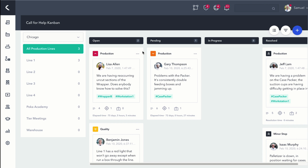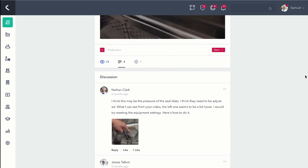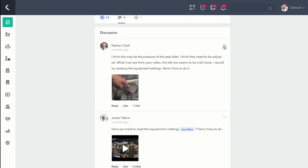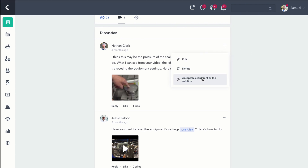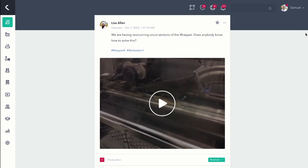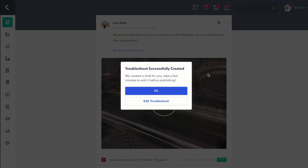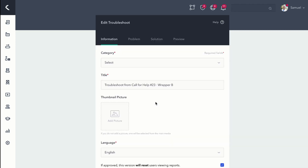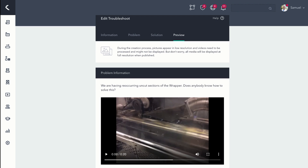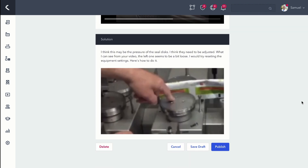Sam goes into Lisa's call for help to see if he needs to take any action. In the discussion thread, he sees a comment and photo from Nathan offering a solution to the problem. He then tags the problem as solved, which changes the status to resolved. He then converts the post into a troubleshooting solution in the knowledge base. This ensures everyone can learn what to do and quickly solve the problem on their own if it ever happens to them. All videos, photos and documents shared by experts and workers are then automatically added to the troubleshooting solution.